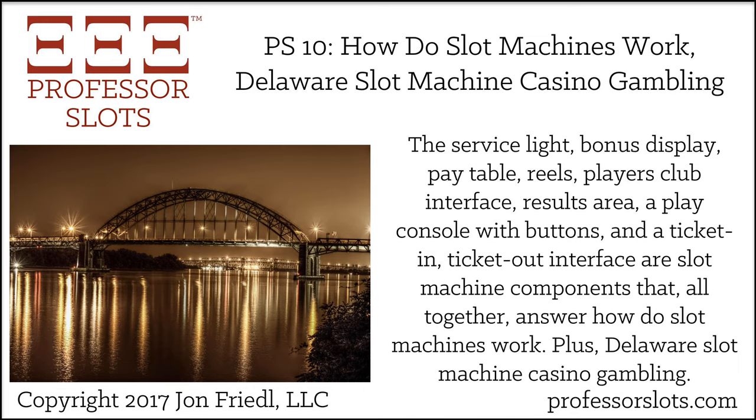Pay tables have separate columns for the winning reel combinations dependent upon how many credits are bet. If there are three or less credits possible to bet, the pay table will generally show three columns — one for each credit. If more than three credits are possible to bet, not all will be shown; however, the winning reel combinations for the maximum credit bet is generally always shown in the far right column. Examples of credit and denomination combinations include a one-credit slot machine with a $100 denomination, a three-credit slot machine with a $5 denomination, a five-credit quarter slot with a $0.25 denomination, or a 300-credit penny slot with a $0.01 denomination.